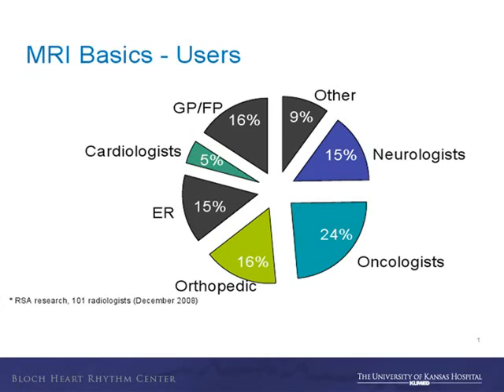My first thought when considering why we need MRI-safe pacemakers was: who's ordering all these MRIs? Obviously, it's not the ones putting in the devices. The neurologists, oncologists, orthopedists — they're the ones commonly ordering these tests. ER physicians were, in fact, the smallest percentage of people ordering MRIs. So you have to maintain perspective outside of yourself.